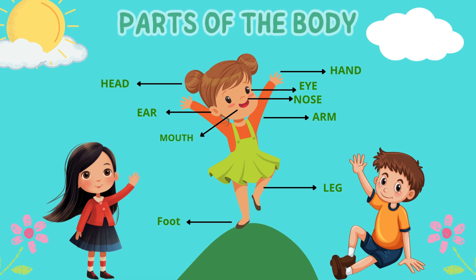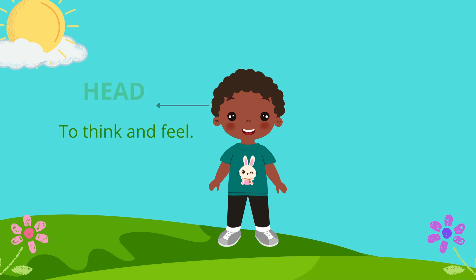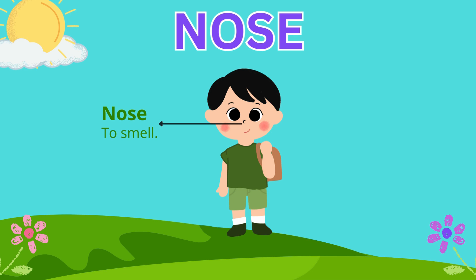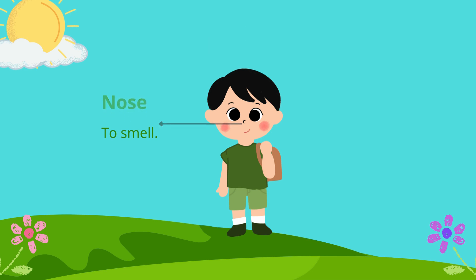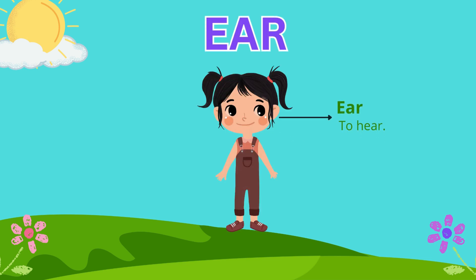Hello everyone, welcome back to Mind Map! Today we'll be learning about our body parts and how important each one is. Are you ready? First, we have our head, used to think and feel. We have our eyes to see, our nose to smell, our mouth to talk and eat, and our ears to hear.